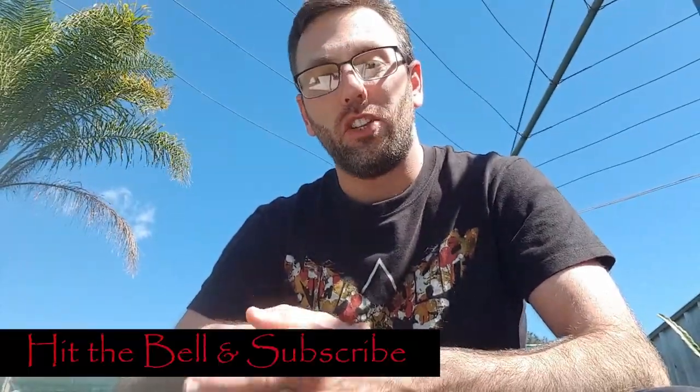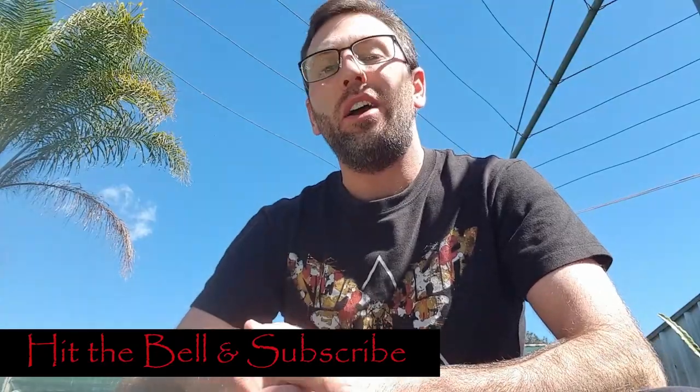Hi there everybody and welcome back to another episode of Prestige Liquids. My name is Andrew and as always it is fantastic to have you here with me again on another whiskey review video. If you're a returning subscriber, thank you for joining me along my journey so far, and if you're new to the channel then please make sure you go ahead and hit the bell notification and the subscription button right now so that you can stay up to date with all future content.